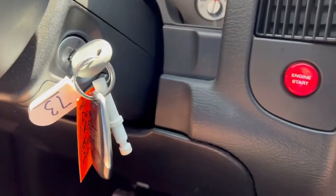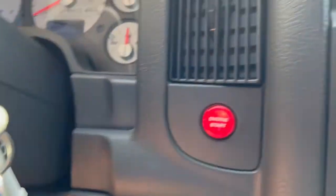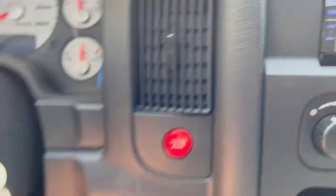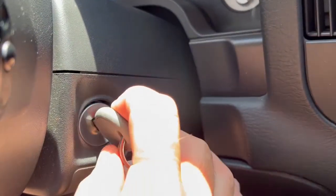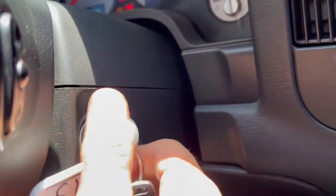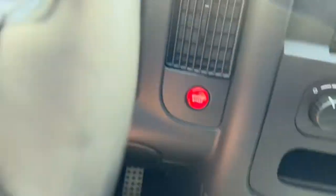Interestingly, this truck has a key and a push button. You turn the key to the ignition to the on position and then push the engine start button. To turn it off, you need to turn the key back, and there's a little button here — you push that button and turn it back, and then your key comes out. So to start it: turn the key to on, clutch in, push the start. There you have it.